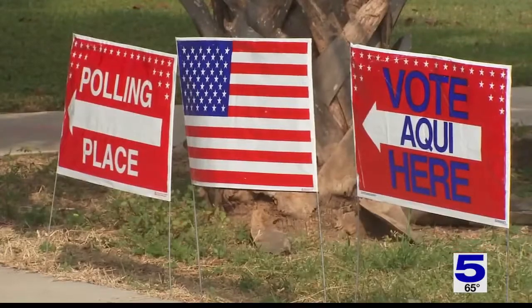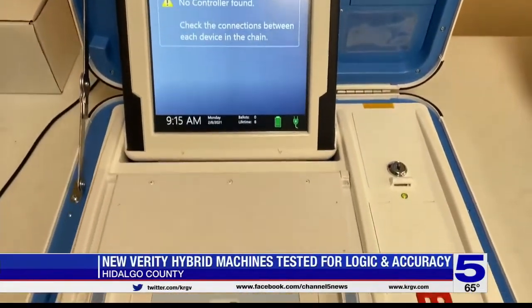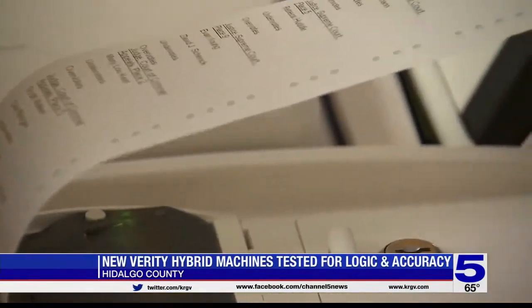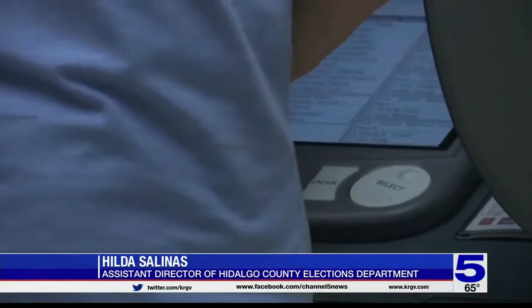These machines actually look very similar to the ones voters have used before, but there is a difference — this machine will now be printing out a paper ballot. When early voting starts next Monday, election sites in Hidalgo County will all feature new hybrid voting machines. Because of Senate Bill 598 that went into effect on September 1st, 2021, the new law mandated that we retrofit our current voting machines to hybrid voting machines.